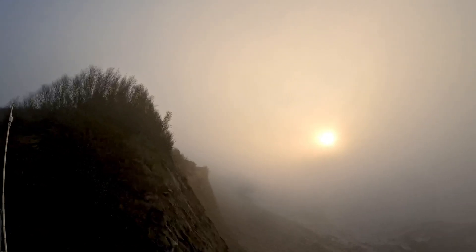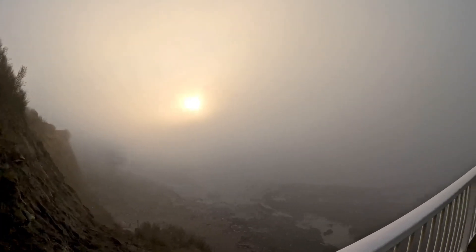So a bit of a foggy day today on this walk across the Severn Bridge, well certainly to the halfway point.